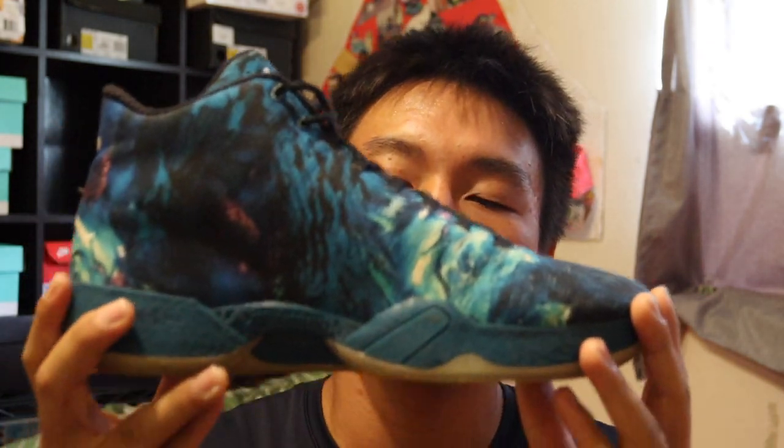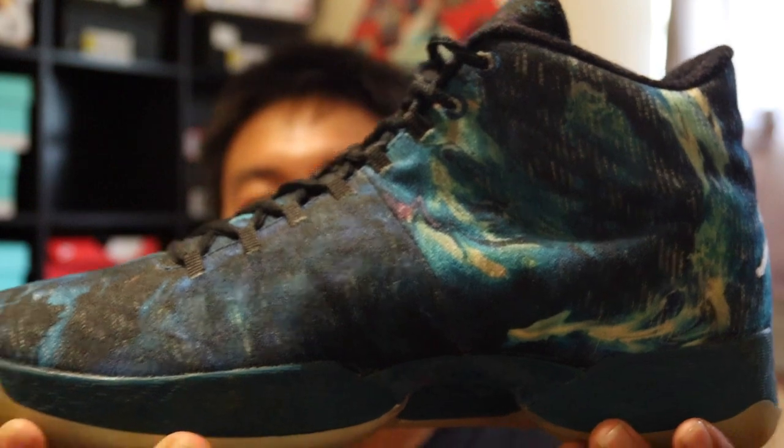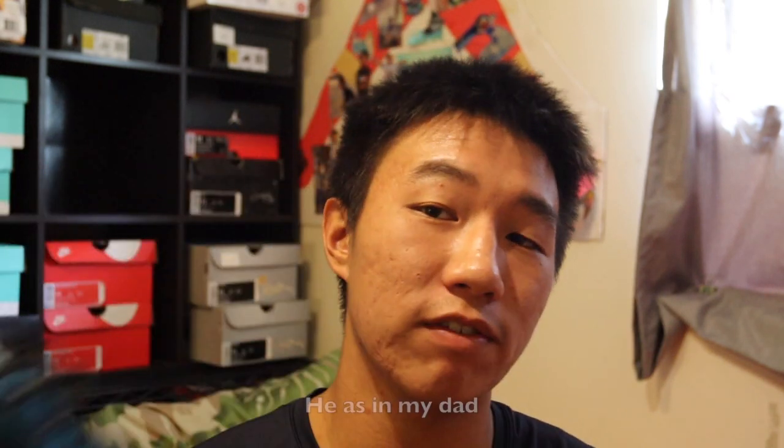The last shoes in this corner are my Jordan 29s 'Year of the Ram.' I'm a Year of the Ram, and these came out during Chinese New Year. Since there are 12 zodiacs, they came out on my 12th birthday — I got these as a birthday gift without even knowing that's why he chose them.